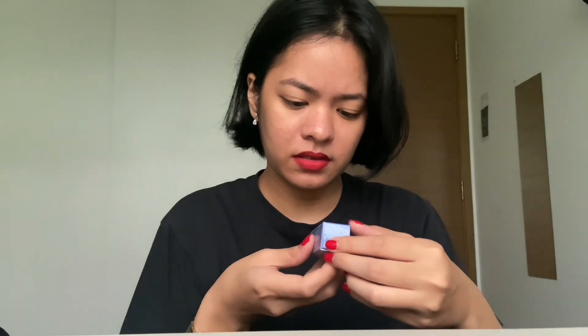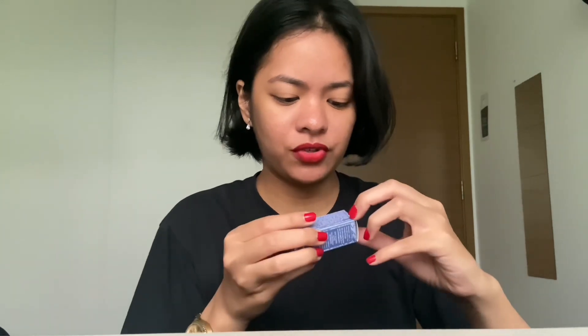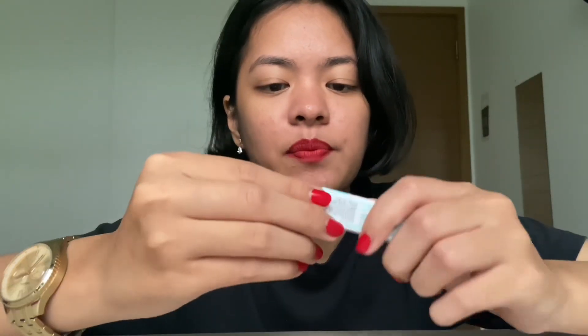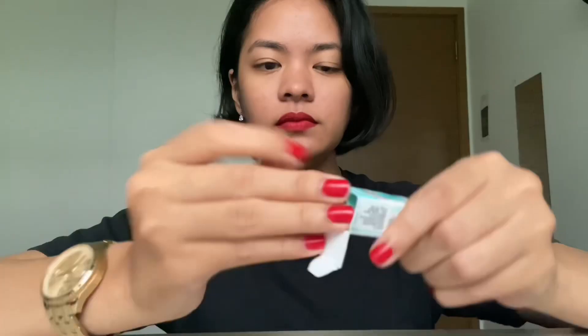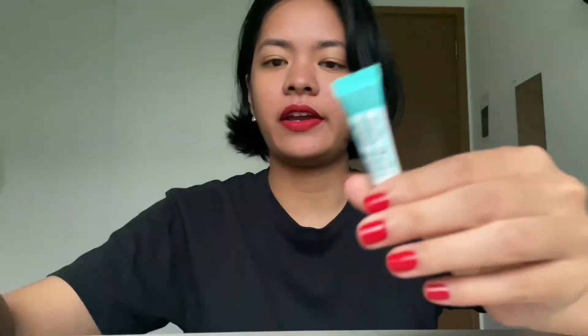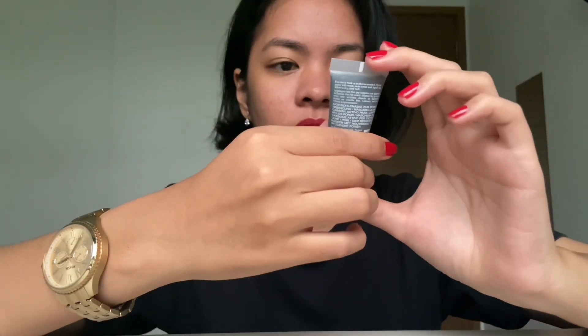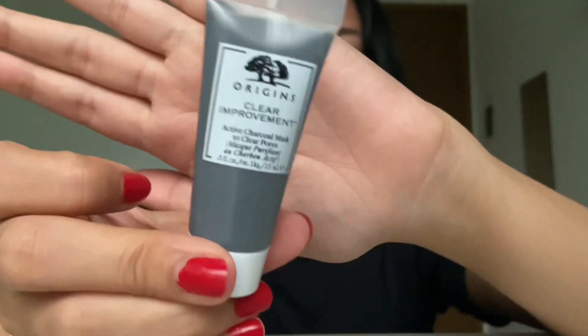I think this is a moisturizer. I am decent at skincare but not that amazing — I know some basics, but makeup unfortunately not so much. This moisturizer was a free gift. I think this is also a free gift — the Benefit professional mini one that they gave me. And this one also: Origins Clear Improvement facial mask.